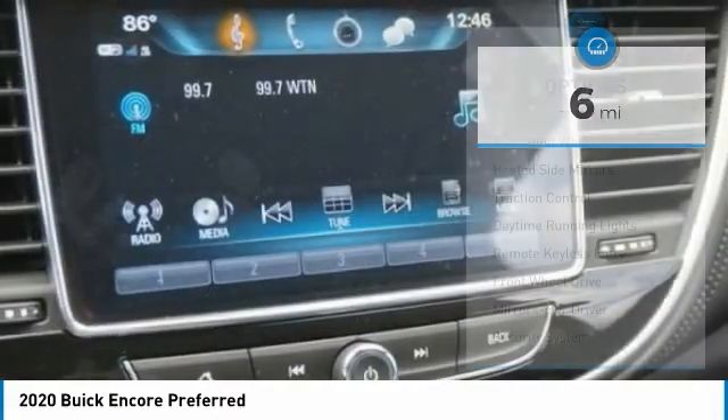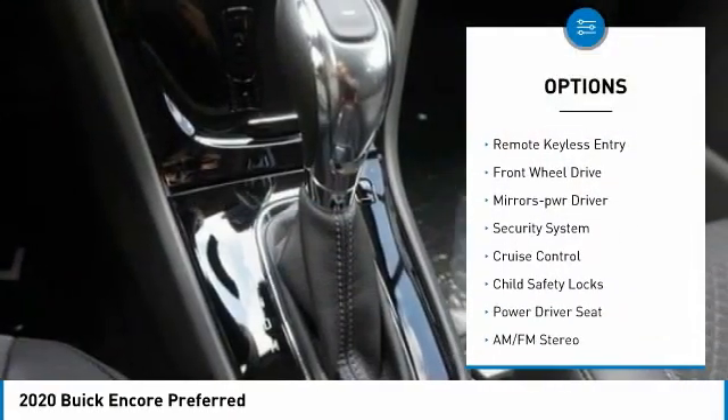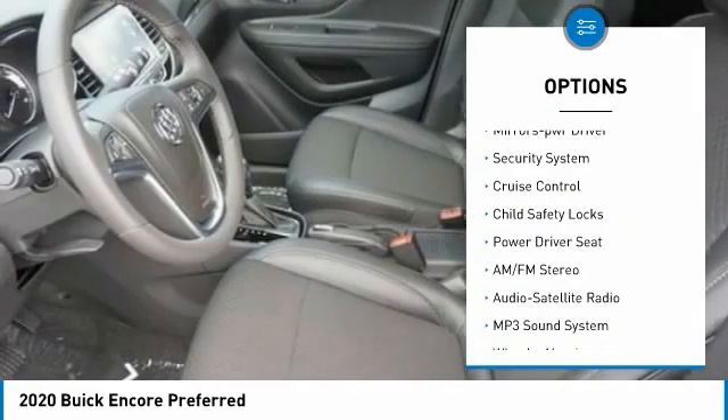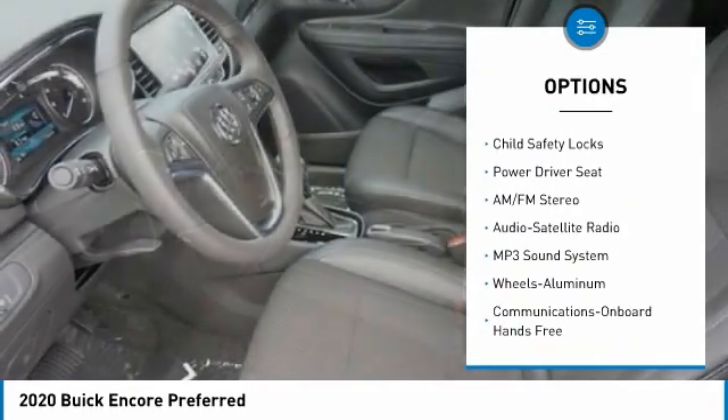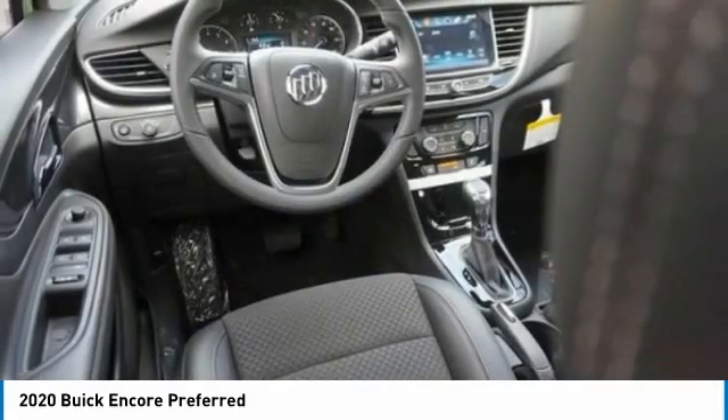Here are some of this vehicle's great options: aluminum wheels, heated side mirrors, traction control, daytime running lights, remote keyless entry, FWD, mirror memory, security system, cruise control, and child safety locks.